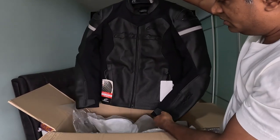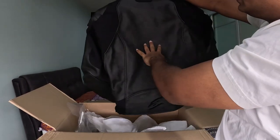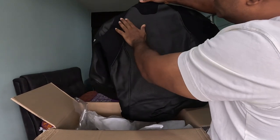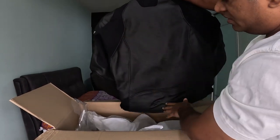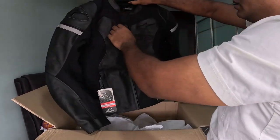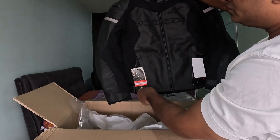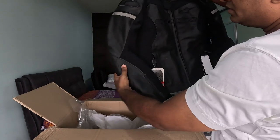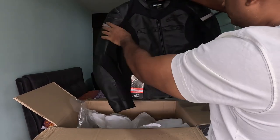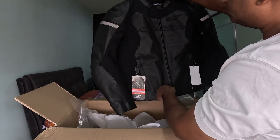It's written GP4S on the front. At the back, I thought they'd have GP4S written there too, but they don't — that's okay. There's one Alpinestars logo on the back. It has a CE Level 2 Nucleon protector in the elbows and shoulders, and it has the original Alpinestars cross-style design elements.